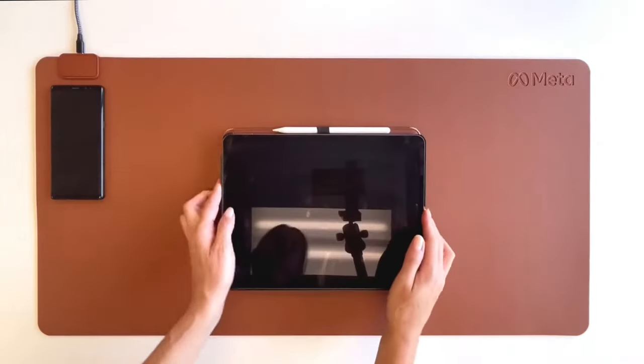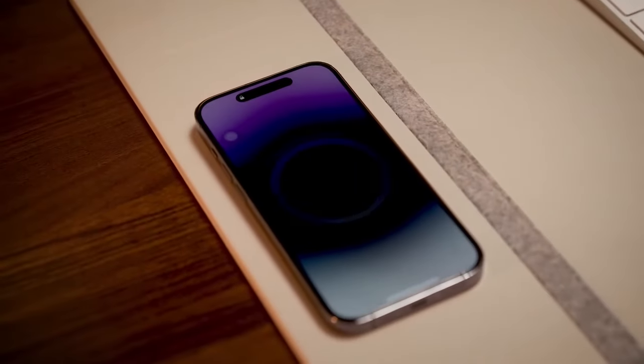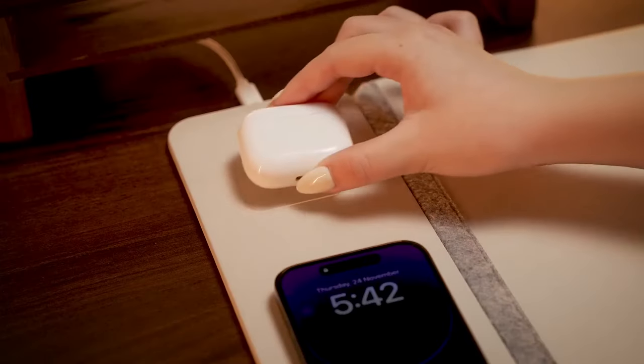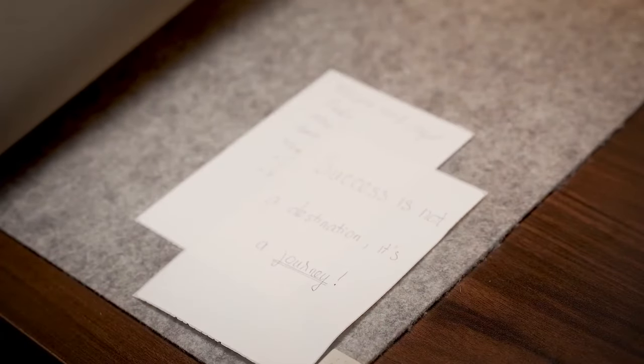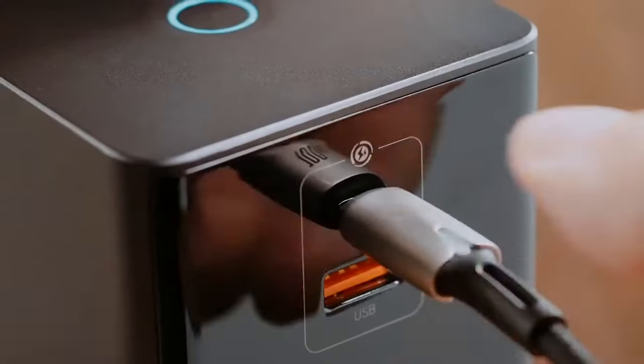It's not just a charging pad, it's a journey towards a wireless world. Compatible with a wide range of devices, from smartphones to smartwatches and more, the Alti ensures that your journey is powered at every step. Next, the Basias Charging Station — your one-stop solution for powering up your devices in style.